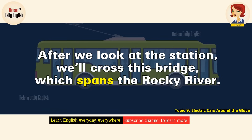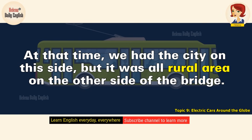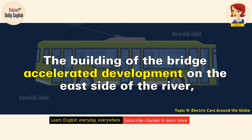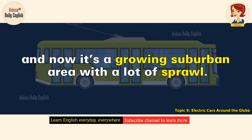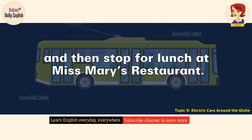After we look at the station, we'll cross this bridge, which spans the Rocky River. The bridge was built a hundred years ago. At that time, we had the city on this side, but it was all rural area on the other side of the bridge. The building of the bridge accelerated development on the east side of the river, and now it's a growing suburban area with a lot of sprawl. On that side of the river, we'll take a look at some historic houses that still exist there, and then stop for lunch at Miss Mary's Restaurant.